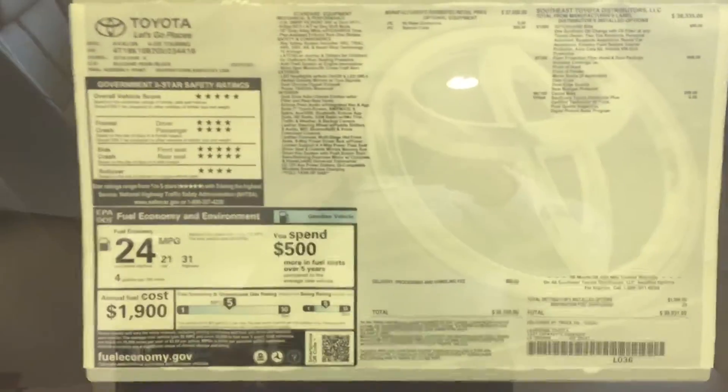There's a sticker on it — 21 city, 31 highway. Overall safety rating: 5 stars.